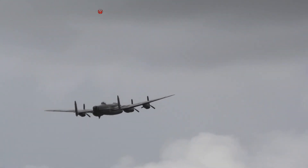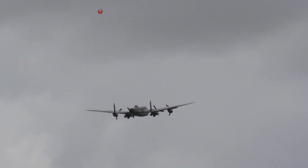On the starboard side, this is PA474, representing 50 Squadron, with code letters D-M-T.